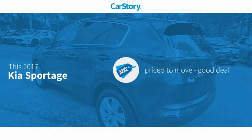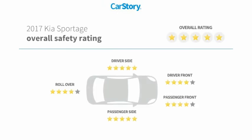Car Story research indicates this vehicle is priced below the average market price and has been listed as an IIHS Top Safety Pick with these ratings.